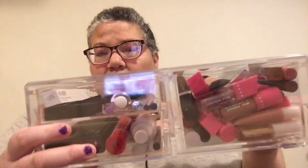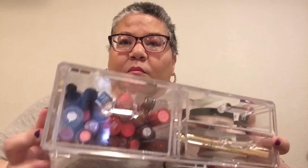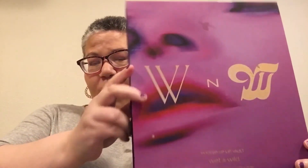Like I said before, we're going to be doing a little show and tell of my lip products. I know that compared to some I don't have a lot, and compared to others I probably do have a lot. I keep them either in here, this little drawer thing that I got from Sephora - this big section right here is lip products - and then I also have this lip vault thing that I got from Wet n Wild. Let me show you that one first.